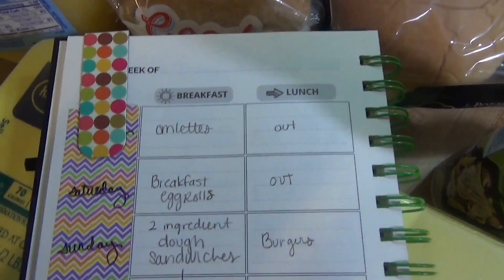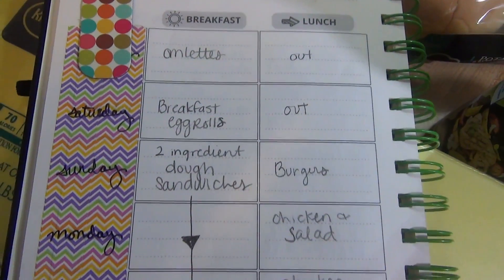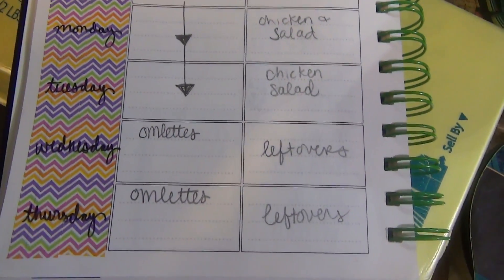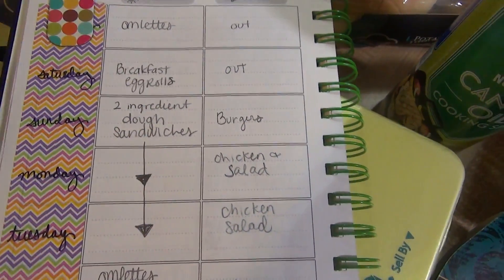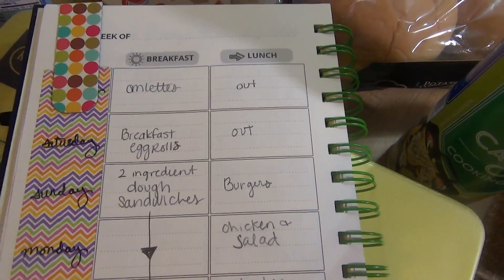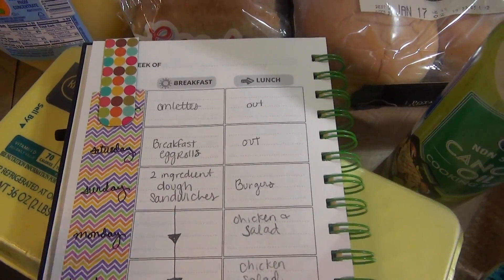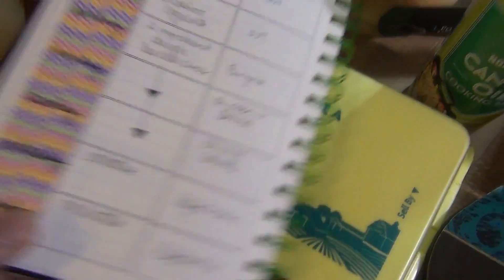I'm going to go ahead and show you the meal plan and then get into the haul. I'm not going to go into detail on breakfast and lunch, but here is an overview. We do like to go out to eat, and when we do, we prefer lunchtime because going out for dinner is usually busier and more expensive.